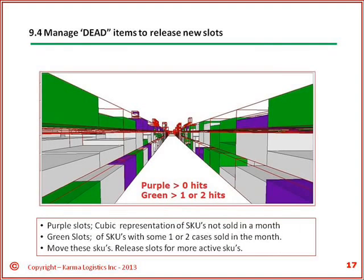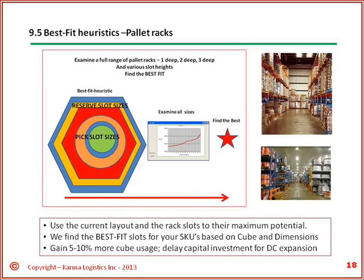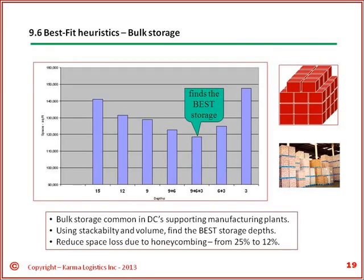The view on an iPad or other tablet shows SKUs that are low or no sales. Our best fit analysis for pallet racks tries to match a product with the slot cube capacity. For the top movers A, we try to slot two slots or contain enough primary cases to support two picking shifts. A similar approach is used for bulk storage DCs commonly found next to manufacturing facilities. By reducing space loss due to honeycombing and proper SKU assignment, we can improve space usage as well as processing times.